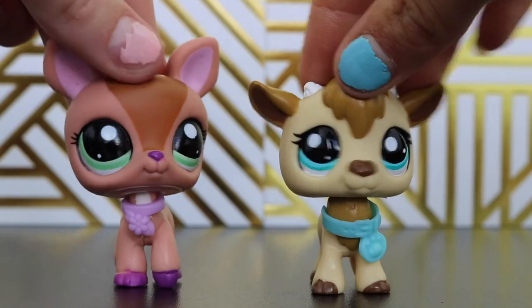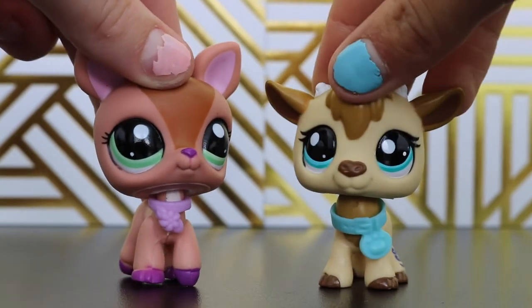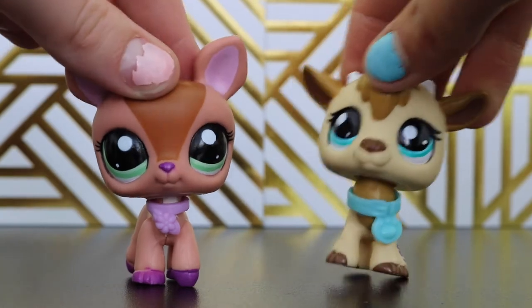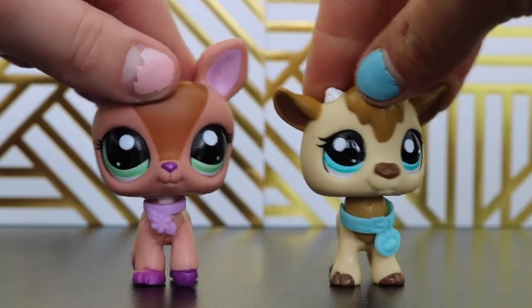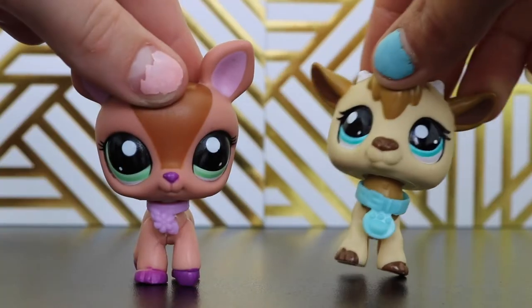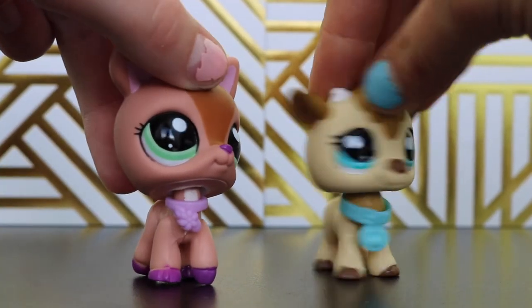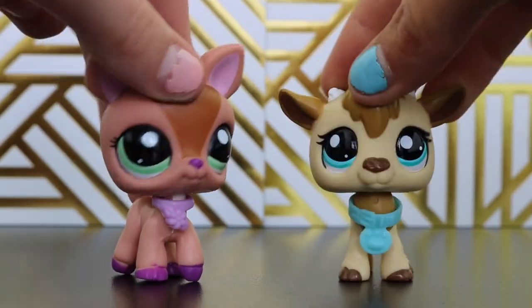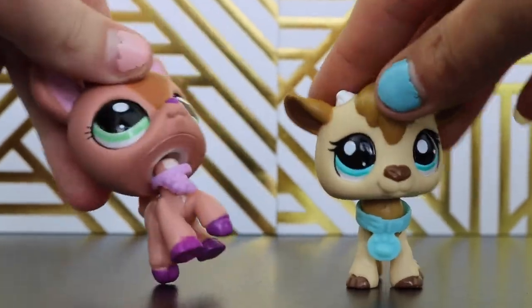That's what we got, so guys thank you for watching this haul and we hope you guys enjoyed it. In no way are we trying to brag — we're just trying to show you guys what we got and we paid for all this with our own money, just so you guys know. I hope you guys enjoyed it and if you liked it, give it a thumbs up and leave comments and make sure to subscribe to join our herd. We'll see you guys later. Bye!